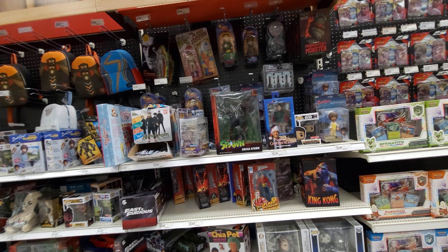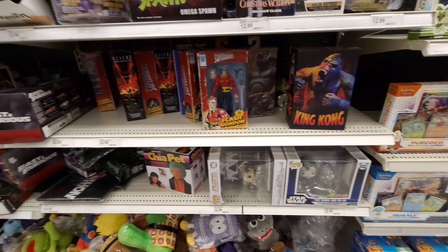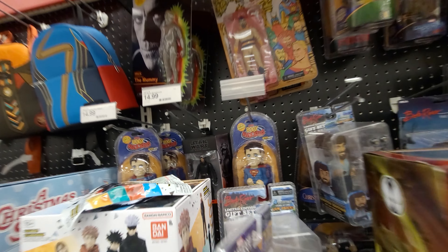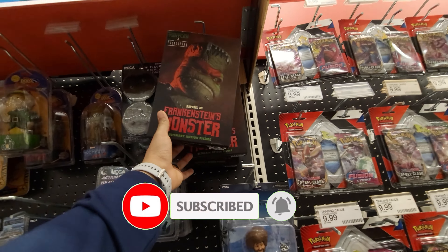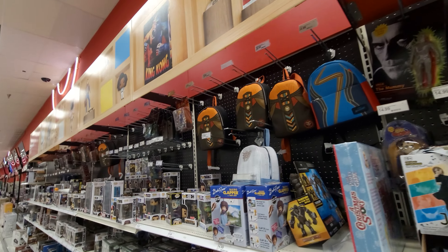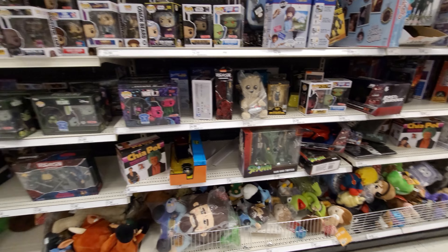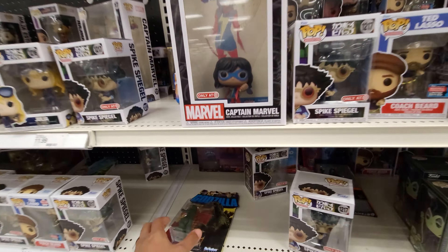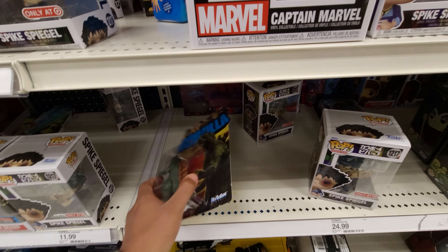Okay, Funko Mega section. We got some Mega Spawn, some Flash Gordon, some King Kong, some pops, Flash Gordon on card, Target exclusive Black Series back there. We got some Ralphie monsters - looks like a restock, haven't seen those in a while. Got some Lunch Flies, some pops, some Salmon Twitch down there, some TMNT and Stranger Things. Awesome Godzilla Reaction figure - it's like the only one I have. I want that Mecha Godzilla.